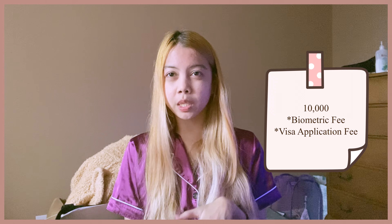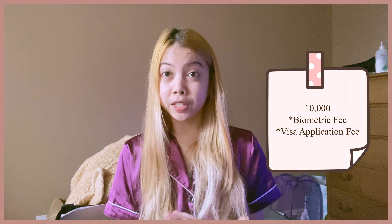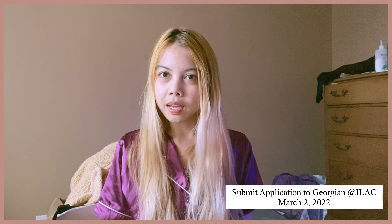For my consultation services with Canata, I had to pay 10,000 to confirm their services. It is not that bad because this 10,000 service deposit is used to pay for your visa application fee and biometrics fee, which is already good. Your application starts once you have chosen your school, so around March 2021 Canata submitted my application to Georgian at ISLEC.